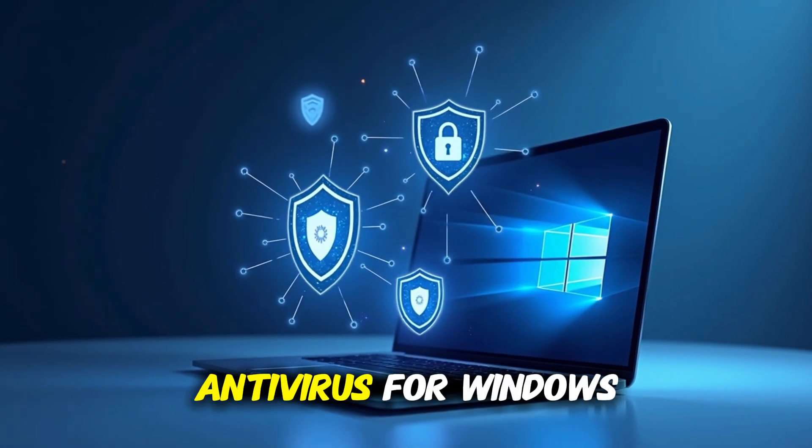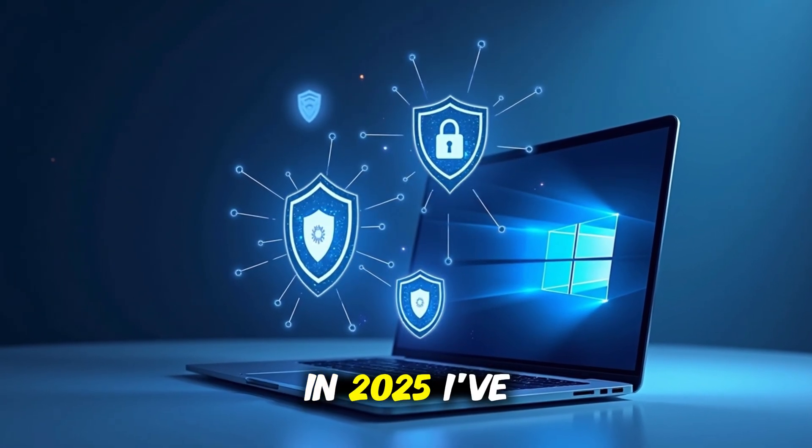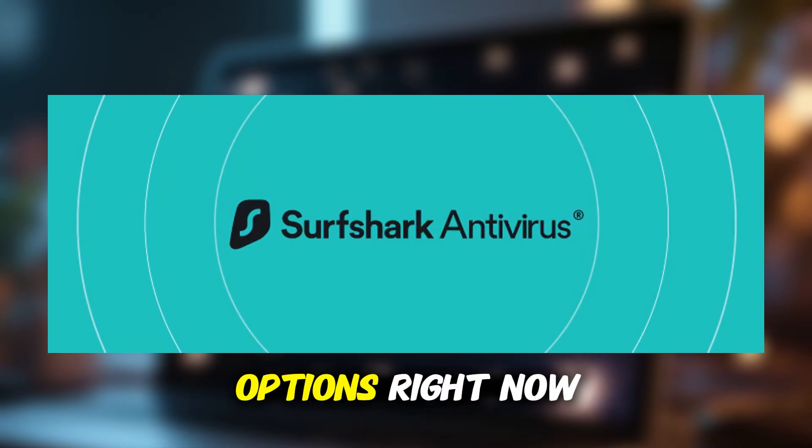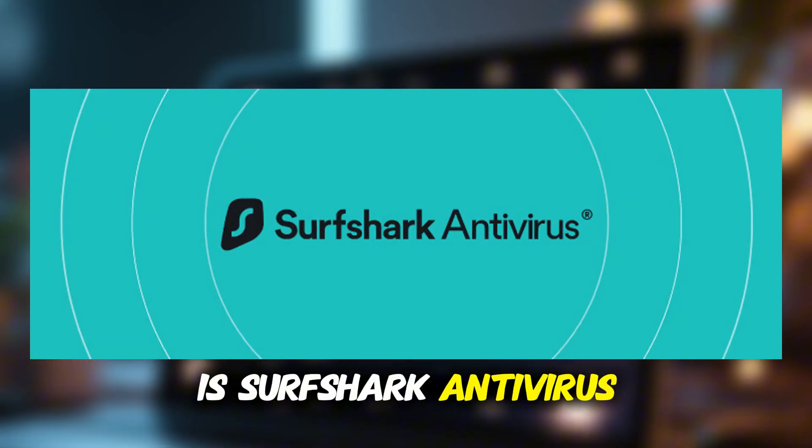If you're looking for the best antivirus for Windows 11 in 2025, I've tested quite a few. And one of the most impressive options right now is Surfshark Antivirus.